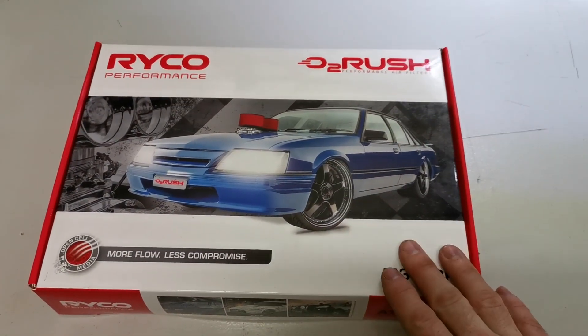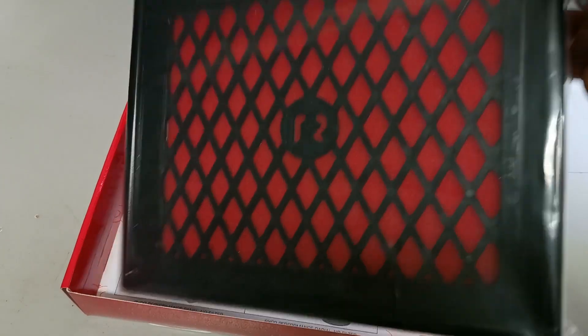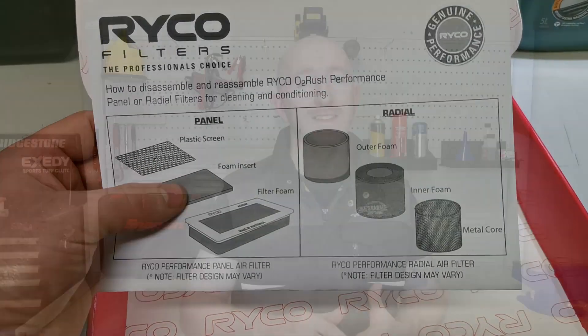In this video we're going to be doing dyno run tests to see if a performance air filter can give you much of a horsepower increase compared to a stock air filter, and we're also going to be doing a dyno run with no air filter at all. This all came about because Ryko air filters released a new air filter called the Performance O2 Rush. A mate of mine purchased that one and we decided to find out if it really made a difference to his vehicle — a Holden Krumen VZ-SS 6L V8 engine. It's completely stock with no performance mods, and he just wanted to try out this small additional performance mod to see if it made a difference to his horsepower and later his fuel economy.